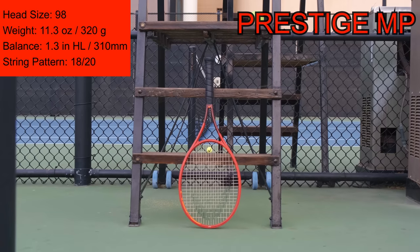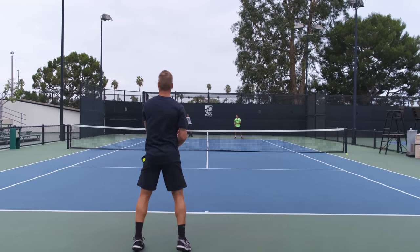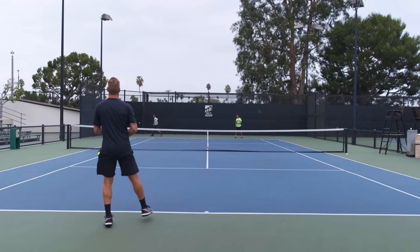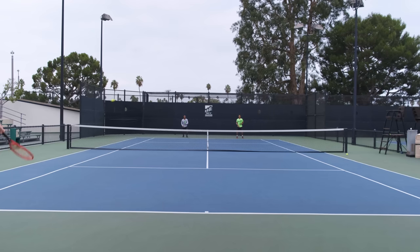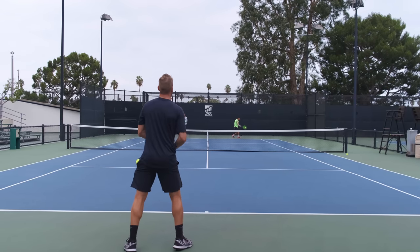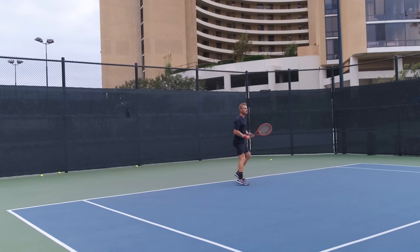Moving to the 2020 Prestige MP — this is definitely the least MP racket of this lineup. It's the heaviest of the bunch and has the tightest string pattern at 18x20. Because of that I felt right at home with it — it's my type of racket. It provides a lot of control and good feel and feedback at contact. On groundstrokes you get the classic Prestige feel — a lot of control, but it rewards full aggressive swings. The ball comes off with the lowest launch angle, so at first I was missing some shots at the net, but once I adjusted I got a good feel for it.